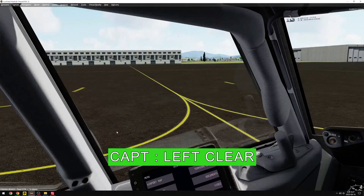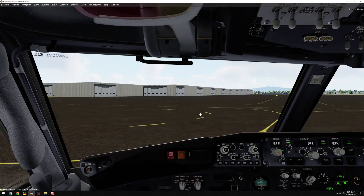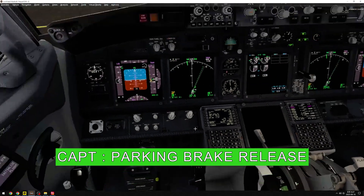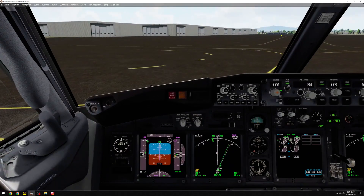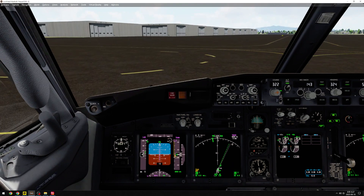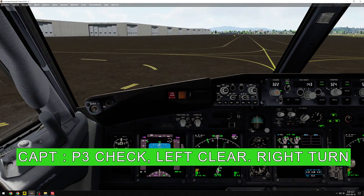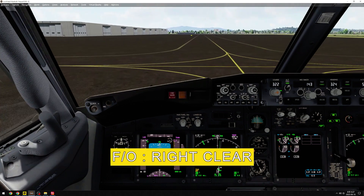Left clear. Right clear. Parking brake released, check. Approaching Papa 3, Papa 3 check, left clear, right turn, right clear.